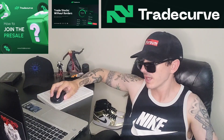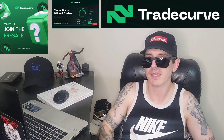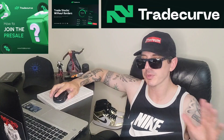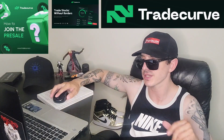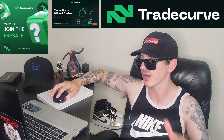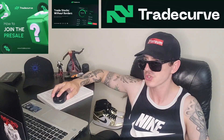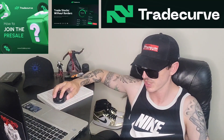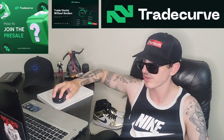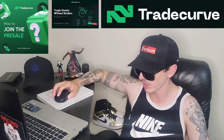Sup everybody, Logan here, Stock Investor aka Crypto Investor, back with another video. Today we're going over the Trade Curve token. Before we go over this information on this token and how you can get it, I am not a financial advisor, this is not financial advice, I'm not telling you to buy this token. This is strictly just information — take it with a grain of salt. Always do your own research before investing in anything, especially crypto, because crypto can be very volatile.